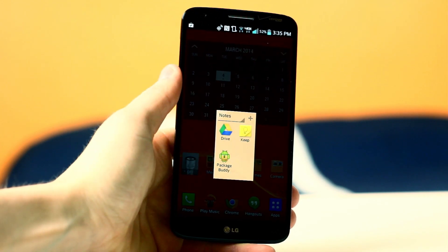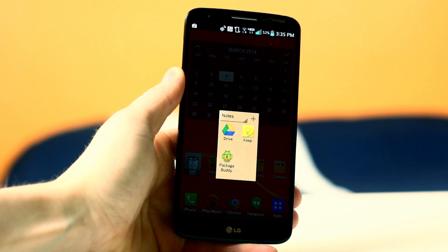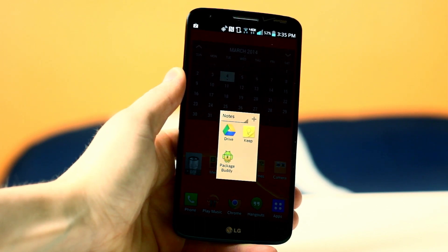In my notes folder, I have Google Drive, Google Keep, and Package Buddy. I use Google Drive every day for school assignments and YouTube scripts, and I use Google Keep for everything else in between, such as reminders and lists of what I need to do throughout the week. Those two applications really keep me organized and productive. Package Buddy is also in this category because I order a lot of stuff online, and it does an excellent job at tracking all that for me so I know what to expect before packages arrive.